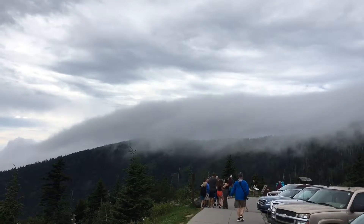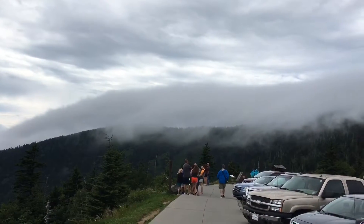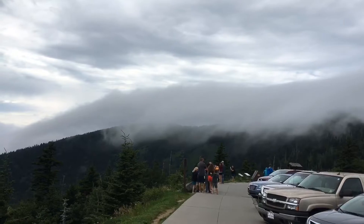Still at Clingmans Dome — as you can see the clouds as they crest the mountain and start down the other side. It's a little chilly and a lot windy, so you may want to bring a light jacket if you come up here.